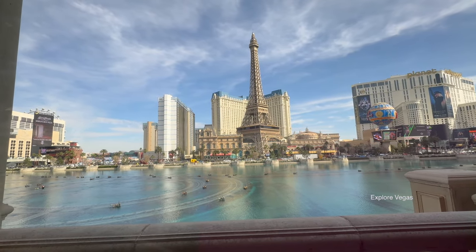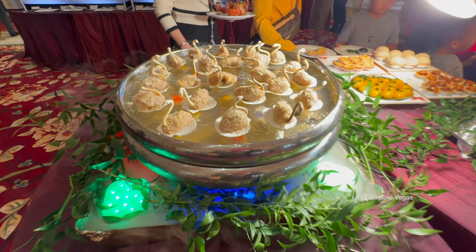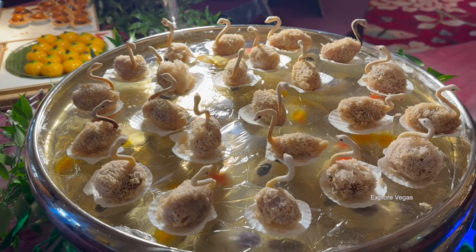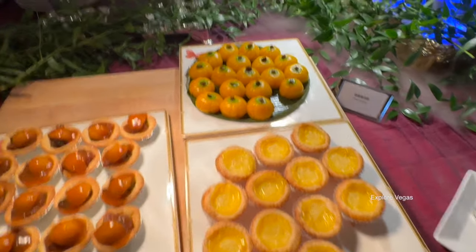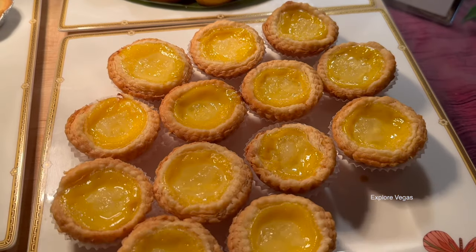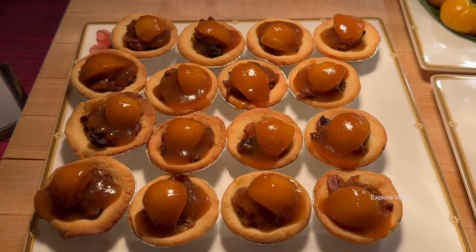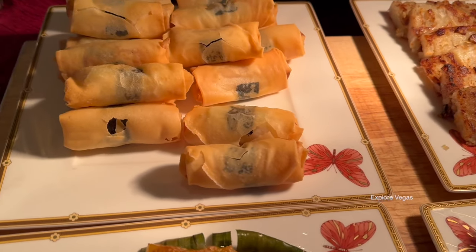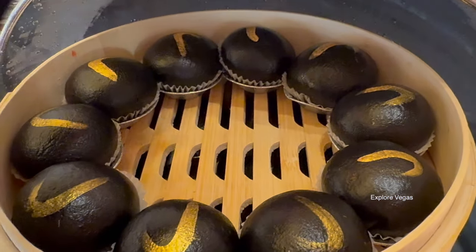Hit that like button, hit that subscribe button, and let us show you all the dishes in this extravagant buffet. We'll start the tour dead center with this beautiful display of ducks — they are actually crispy red bean paste in a taro nest. Continuing on with some of their other premium offerings, here are pumpkin cakes, bird nest egg tarts, abalone cakes, and baked milk custard cakes. Here are Cantonese turnip cakes, crab meat rolls, and coconut rice cakes. These are squid ink salty egg yolk steamed buns.